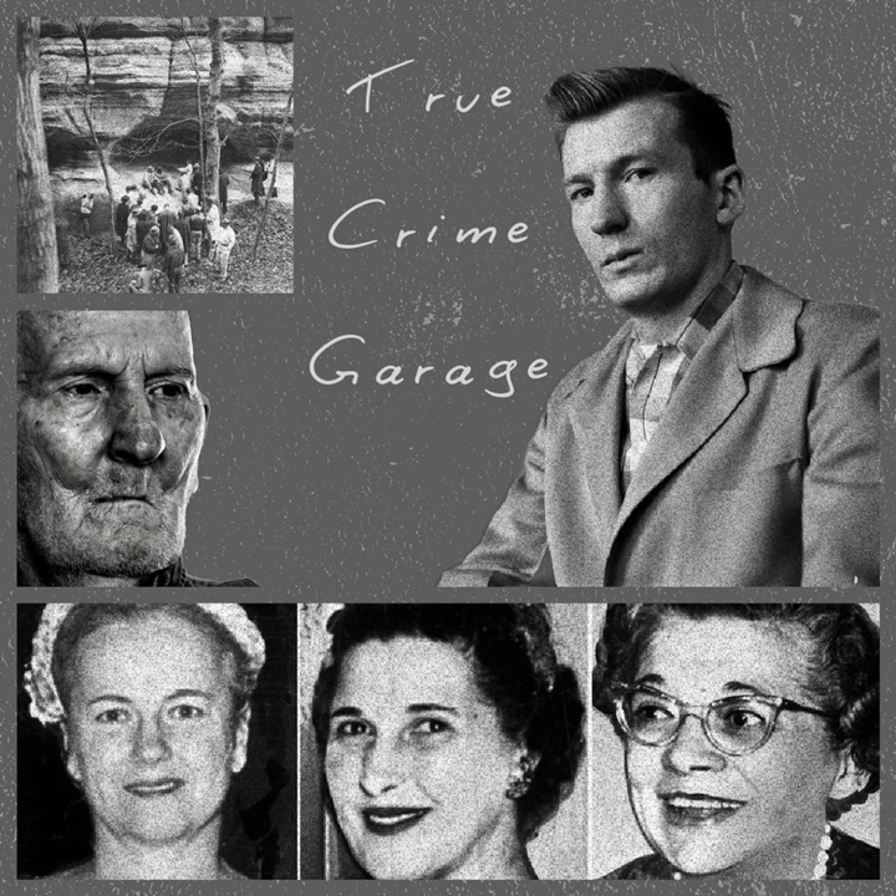Welcome to True Crime Garage. Wherever you are, whatever you're doing, thanks for listening. I'm your host Nick, and with me as always is a man who would like to be your valentine — here is the Captain. It's good to be seen and good to see you. Thanks for listening, thanks for telling a friend.